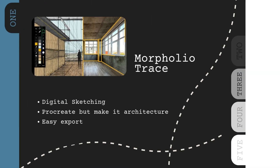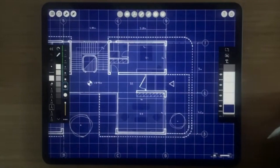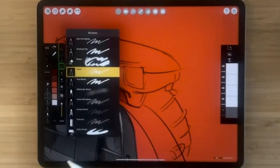First up, Morfolio Trace. This app is great if you like to sketch but want something more flexible than pen and paper. You can draw or write over floor plans, photos, or even maps on your iPad. It's basically digital trace paper, but smarter. If you need to send something to a teammate, you can export it fast. If you use an Apple Pencil, this one just feels super natural. Great for early design thinking without opening heavy modeling software.